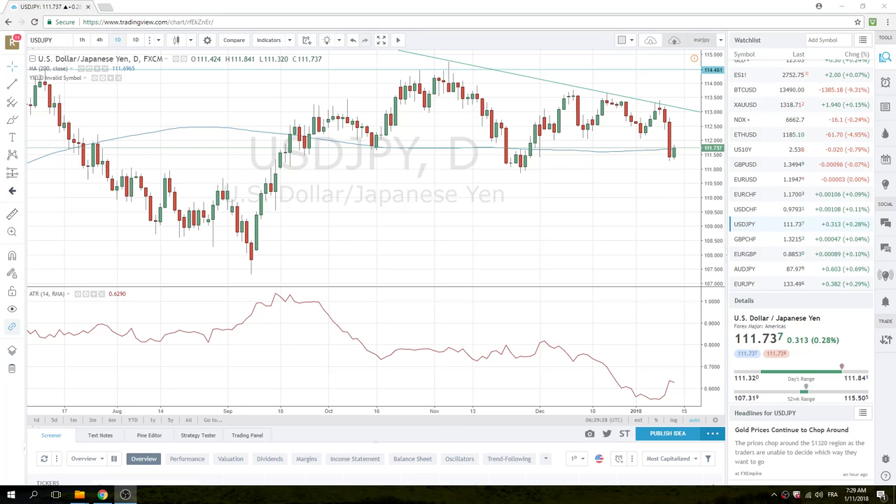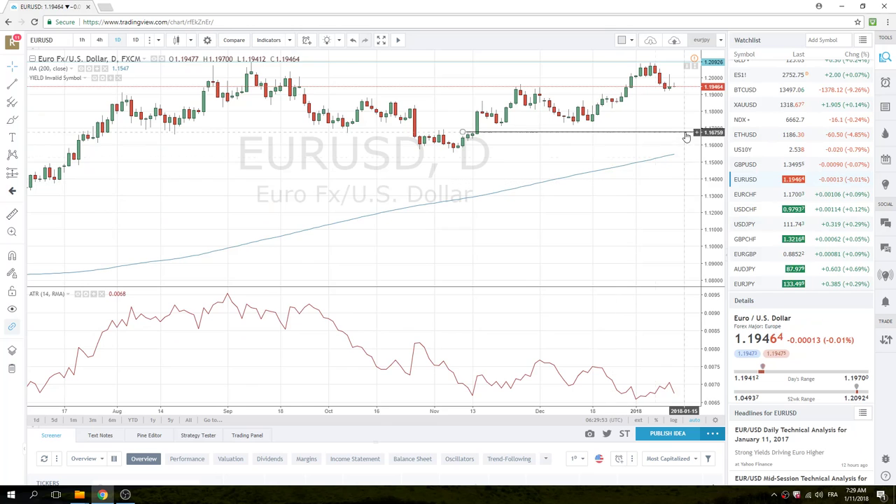Good morning, fans of Privateer FX. Thursday morning here at the European Open, feeling slightly jaded after the excitement yesterday with the news about China perhaps toning down their purchases of U.S. Treasuries. We did not see the follow-through that I was hoping for.